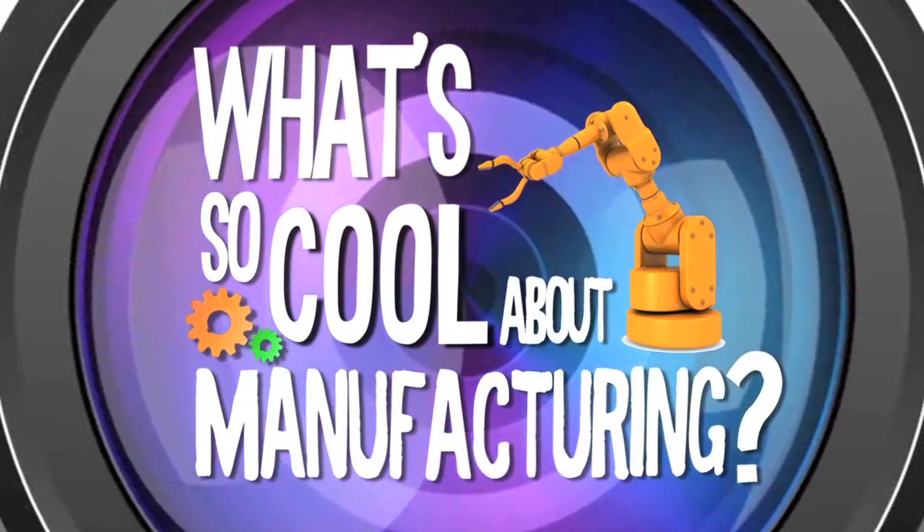What's so cool about manufacturing? I'm Tyler Wertman. Welcome to Omega Design Corporation, a packaging solutions company. Let's go inside to learn more about what they do.